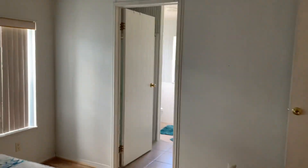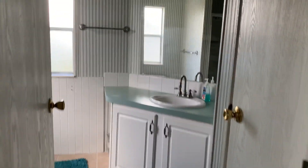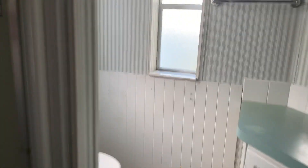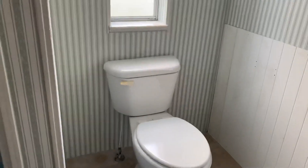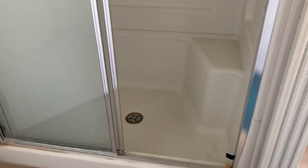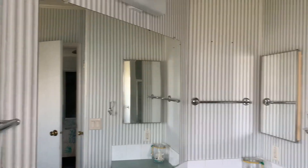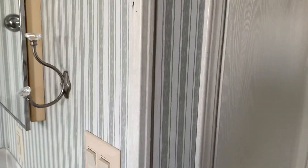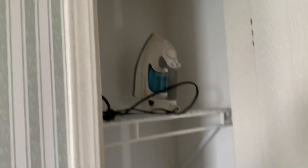And you go over here — here's your private bath. Set up really cool. New toilet, have your shower here. Very quiet setup. You have an additional closet right here for storage and stuff.